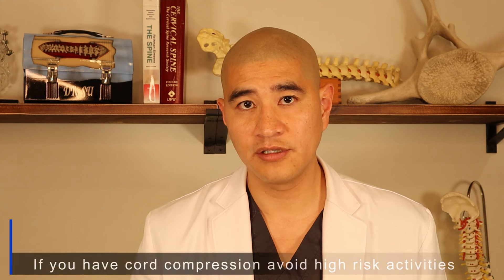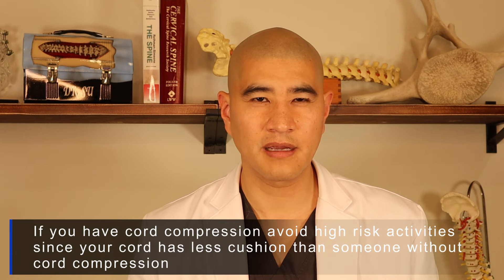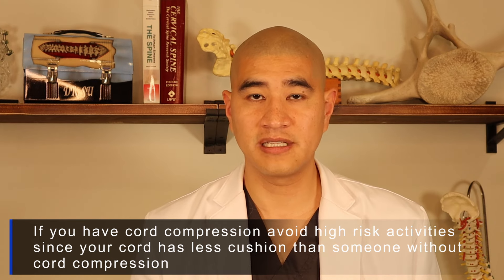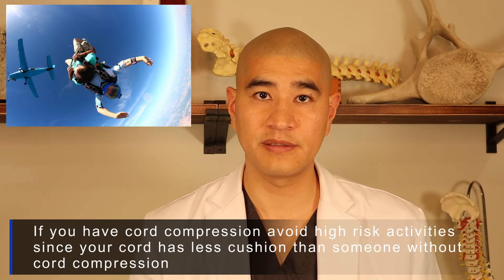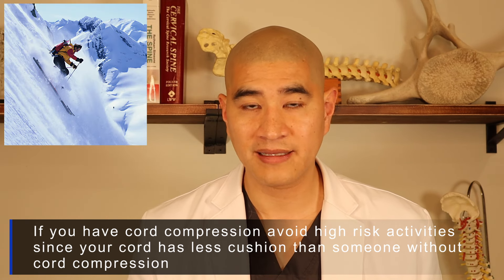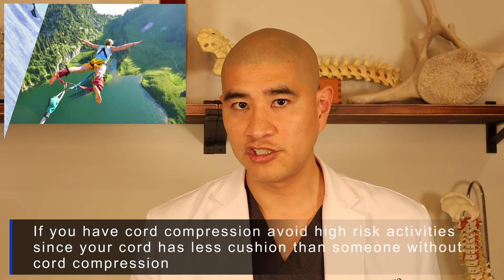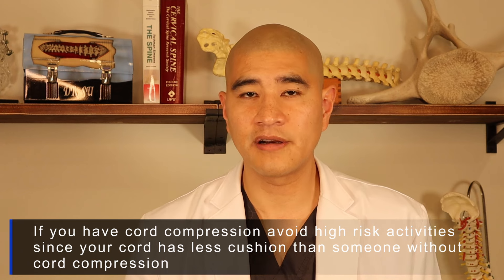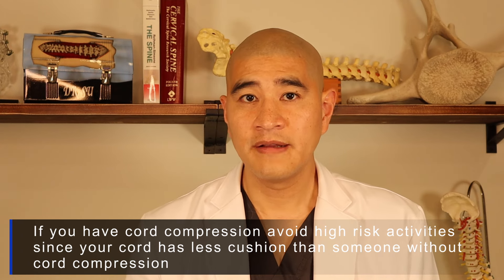For patients who have spinal cord compression and maybe some pain but are not myelopathic, I tell them they are at increased risk of paralysis compared to the average person if they do super high-risk activities. I counsel them to avoid extreme sports such as double or triple black diamond skiing, bungee jumping, and ATVs. But other than that, they can live their life as they normally would — chances are nothing bad will happen.